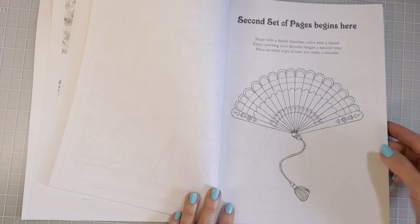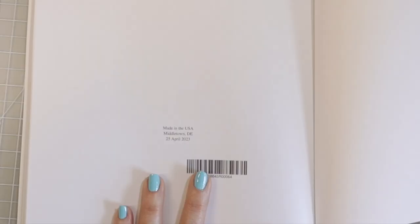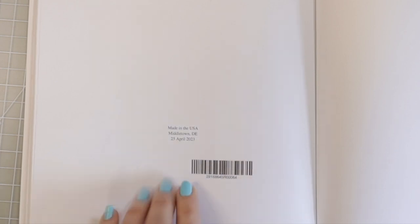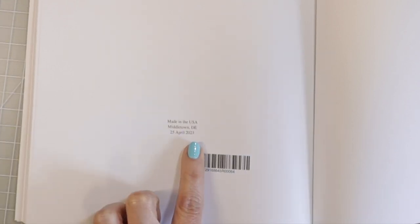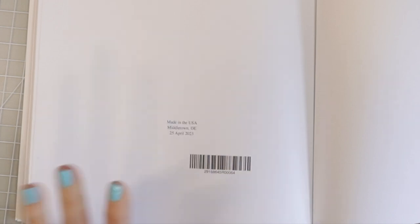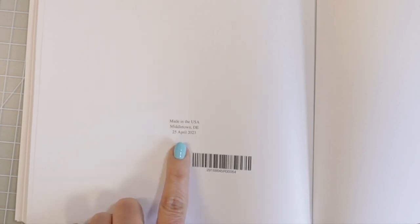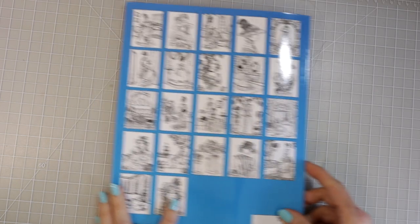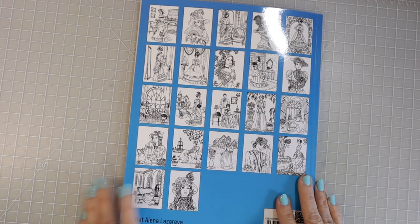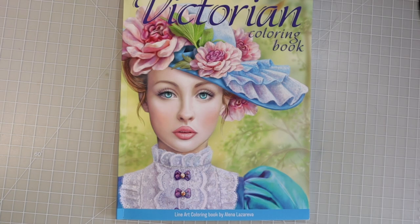Your second set of pages begins here, and all of the rest of the pages are just going to be the same as what we've already seen. This is an Amazon printed book, so it will tell you "Made in the USA," where it was printed, and give you a date — this one was printed on April 25th, 2023. If you ever want to know which of your books were Amazon printed, they will always have this in the back because they are printed on demand when you order them. And here is the back of the book, showing some of the images contained within. This was the Victorian Coloring Book by Alina Lazariva.